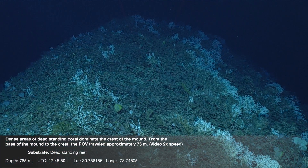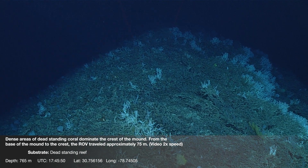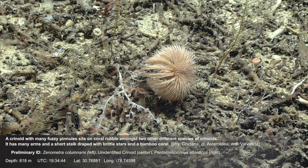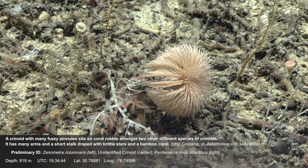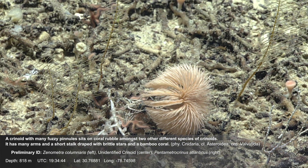Dense areas of dead standing coral dominate the crest of the mound. From the base of the mound to the crest, the ROV traveled approximately 75 meters. A crinoid with many fuzzy pinnules sits on coral rubble amongst two other different species of crinoids, with many arms and a short stalk draped with brittle stars and bamboo coral.